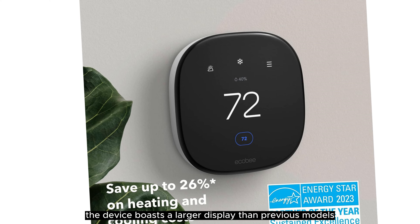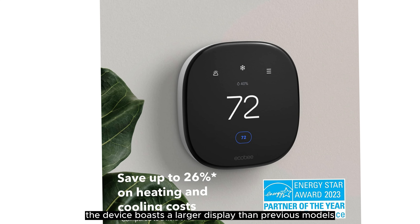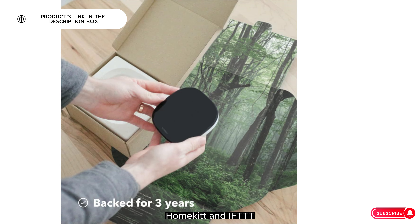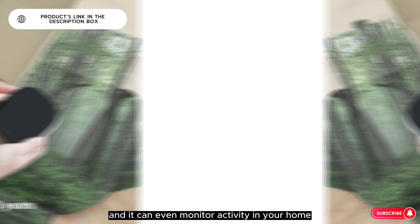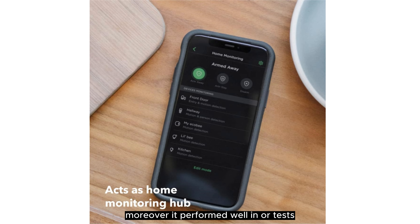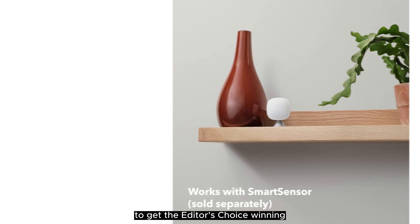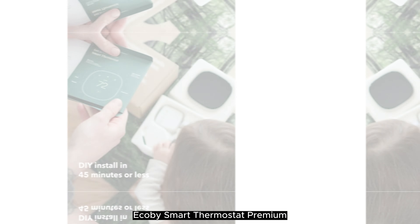Like the Nest Learning Thermostat, it lets you control your heating and cooling system by phone or voice, set temperature schedules, and remotely monitor your energy consumption. The main difference is that it doesn't automatically learn your temperature preferences and set up a schedule, but you can still do so manually. That makes it a strong alternative to the Learning Thermostat for nearly half the price, and our Editor's Choice winner for affordable smart thermostats.